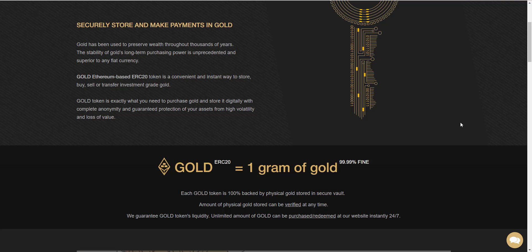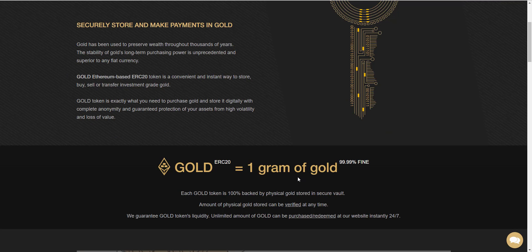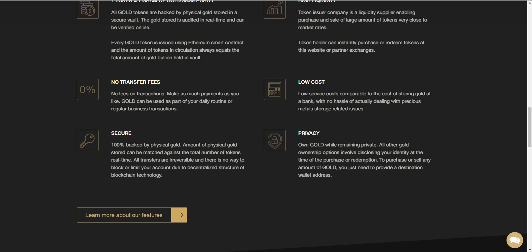Gold is an Ethereum-based ERC20 token — a convenient and instant way to store, buy, sell, or transfer investment-grade gold. Gold token is exactly what you need to purchase gold and store it digitally, with complete anonymity and guaranteed protection of your assets from high volatility. One GOLD ERC20 token equals one gram of 99.99% fine gold, and each gold token is 100% backed by physical gold stored in a secure vault.